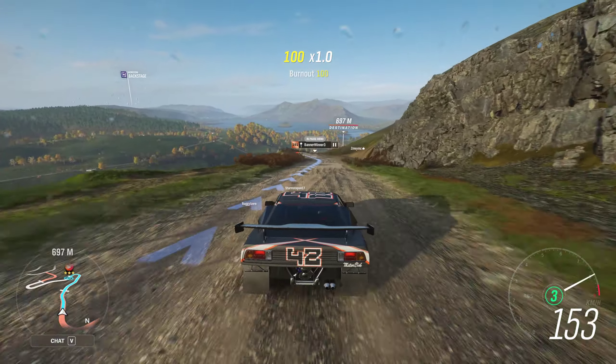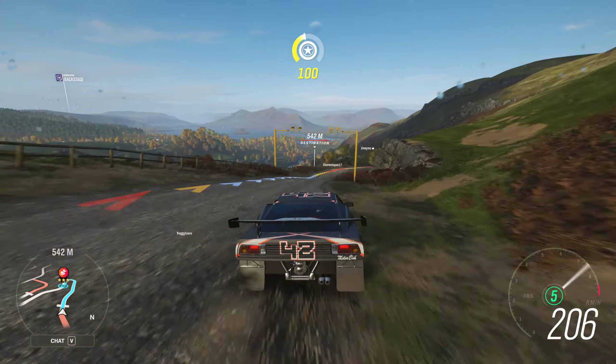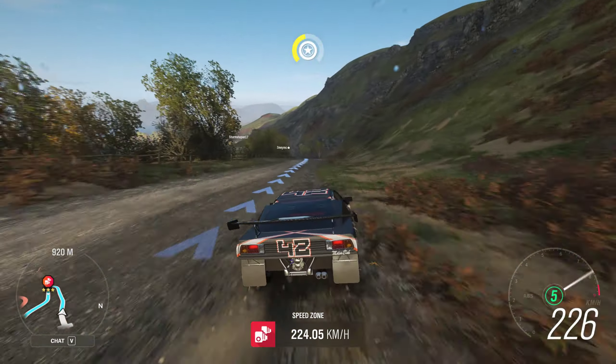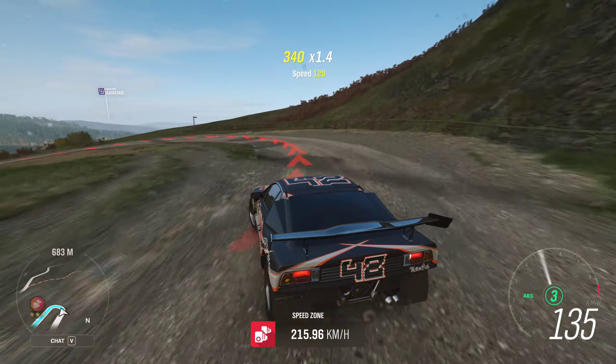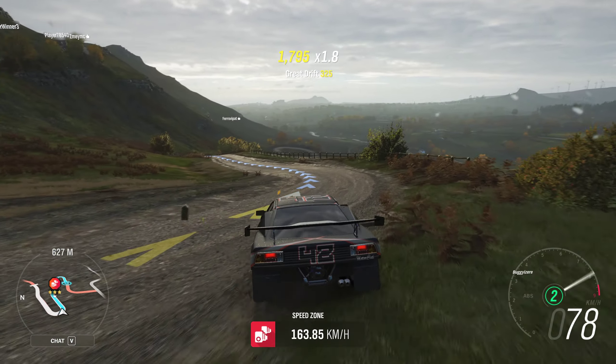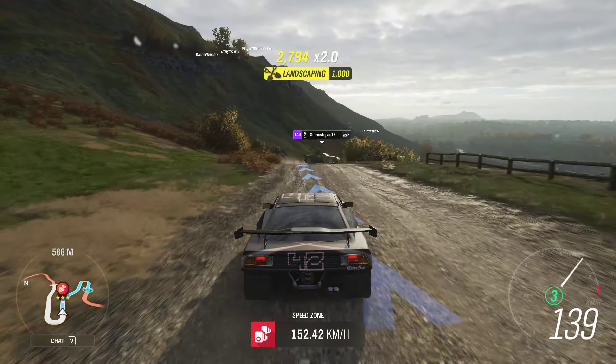The Lamborghini Aventador 4th Edition is a bad car to choose for this, you moron — RS 2000, honey. There was one guy coming up the hill in an Aventador 4th Edition.